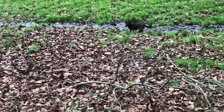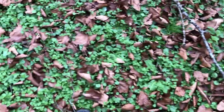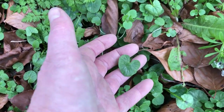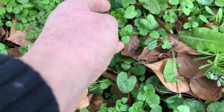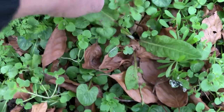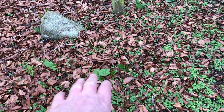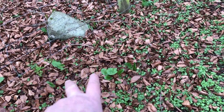Oh, and look under here — there's all kinds of things. This is the stuff that sheep love. They'll eat all of these bits and pieces. They'll eat these young shoots. That's Jack-in-the-Pulpit, which sheep don't eat.